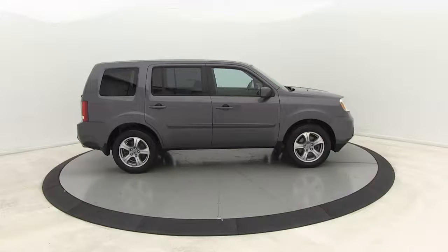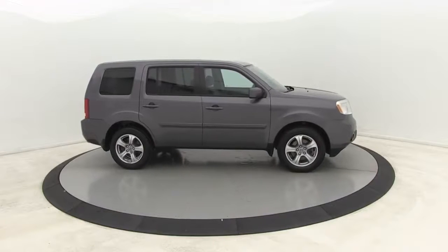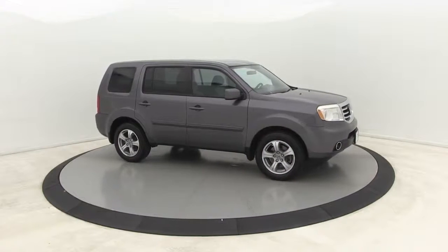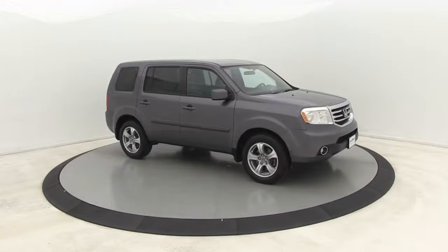Stop by and take a look at the 2014 Honda Pilot. Optimal utility. Indulgent interior. A powerful performer. You'll be ready for almost anything in the Honda Pilot.